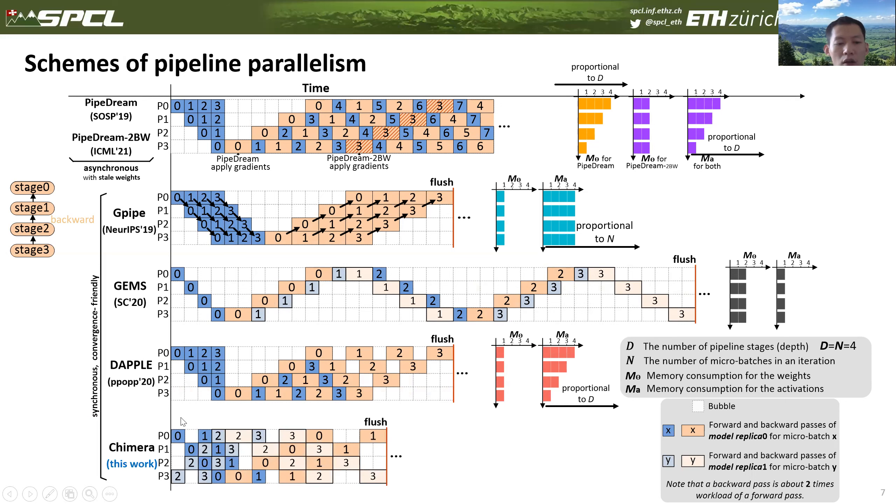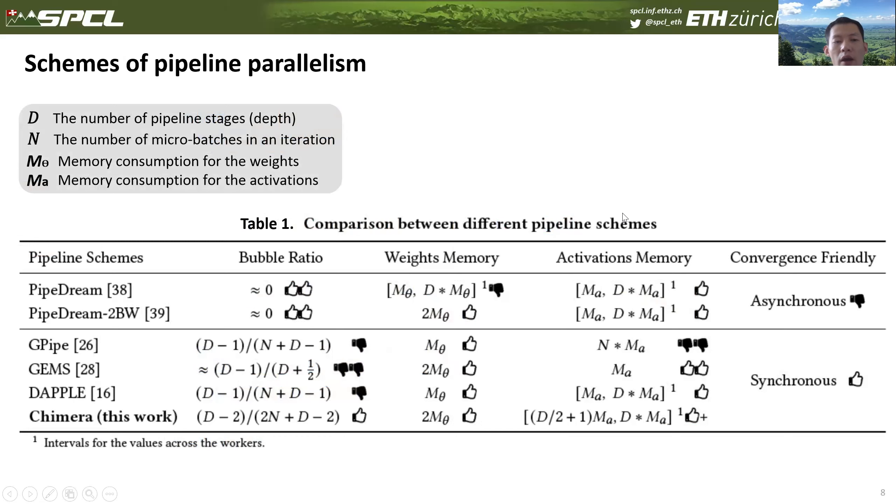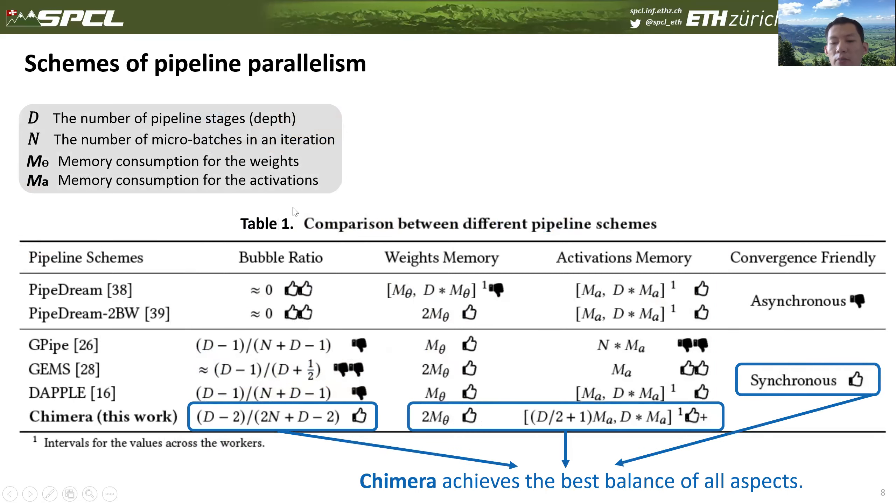Finally, we show our approach, Chimera. Chimera is also a synchronized pipeline approach, so model convergence is already well-proven. Compared with the other three synchronized pipeline approaches, Chimera significantly reduces the number of pipeline bubbles. By default, Chimera maintains two model replicas. For activation memory consumption, similar to 1F1B, Chimera reduces it by a factor of D. Furthermore, the activation memory consumption among workers is more balanced in Chimera than all other approaches. In the comparison table, we can see Chimera achieves the best balance across all aspects.